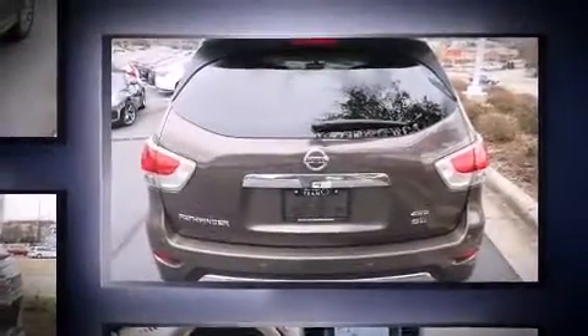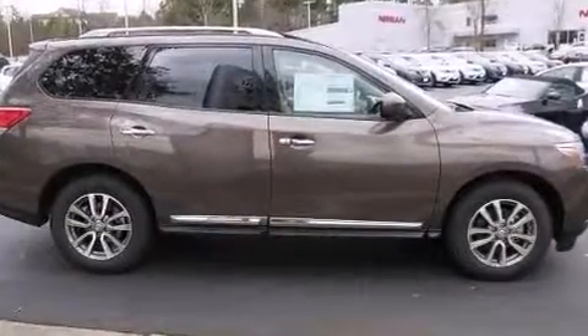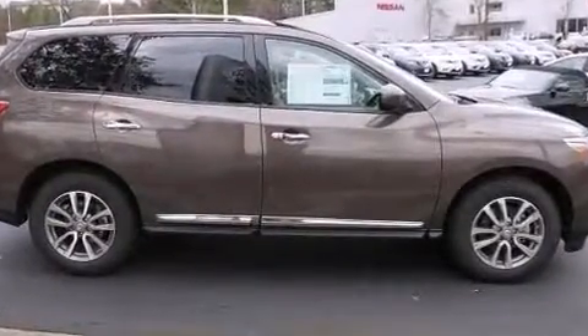A wealth of standard features mean that you no longer have to sacrifice, such as remote keyless entry, speed sensitive wipers, a power rear cargo door, blind spot sensor, and seat memory.